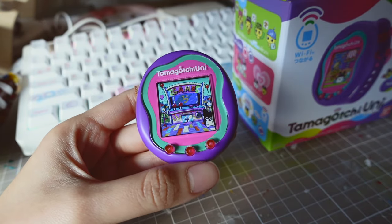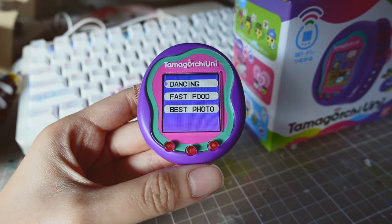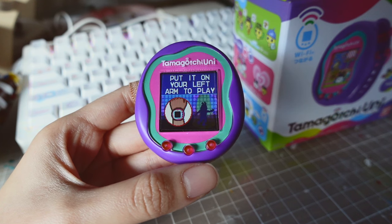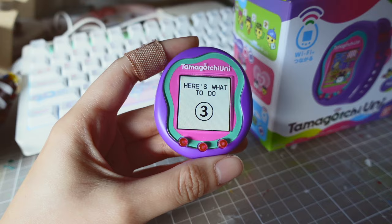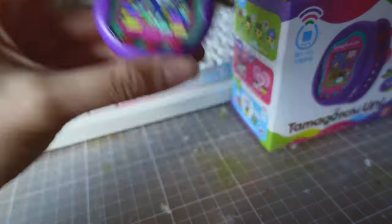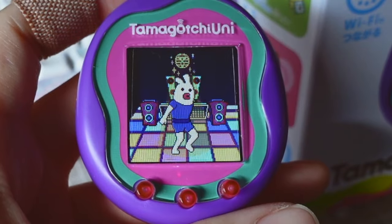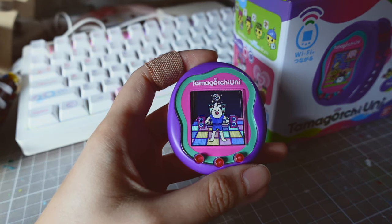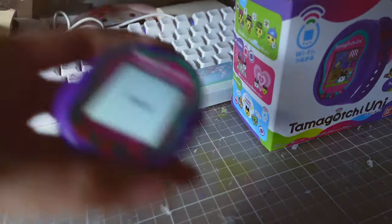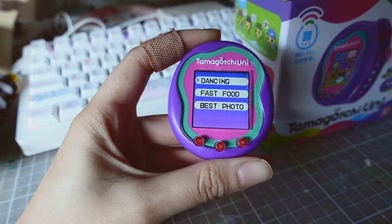Next we have the arcade. Let's check out what games you can get on the Tamagotchi Uni — earn gotchi points by playing lots of games. We've got three games. The first game is called Dancing. This is very similar to the Tamagotchi Smart — it's a motion sensing game. I don't have it on as a watch but we can still play it like this. I think I need to follow the motion a bit more accurately. I still get 10 gotchi points. On the Tamagotchi Smart it was a lot easier — you just had to shake it — but obviously that didn't work on the Uni.